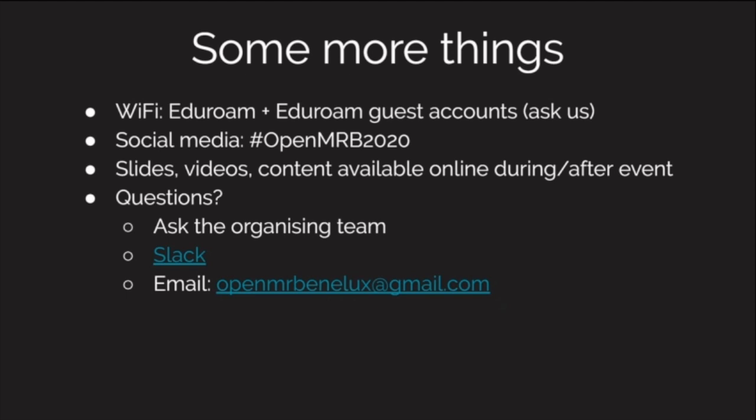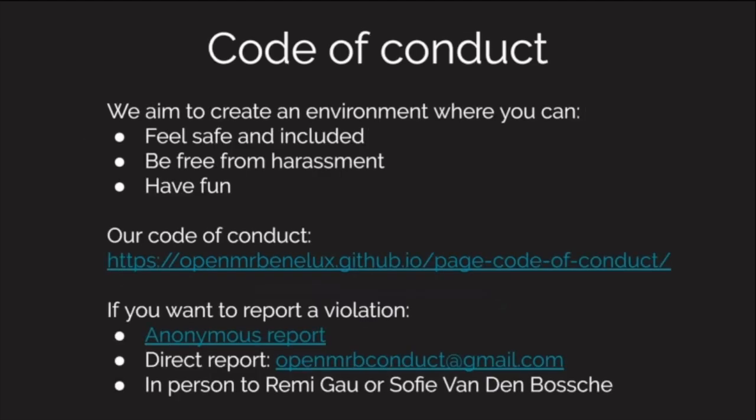You can ask questions right now — there are no hardcore rules about what you may or may not do, you can just do anything, but please be respectful and kind. You can also mail us if you have questions and don't want to ask out loud — we can ask it for you. We have a code of conduct: we want to be inclusive, we want to make it safe for everyone, free of harassment, and we've noted all the important things in this code of conduct which you can access via the link.